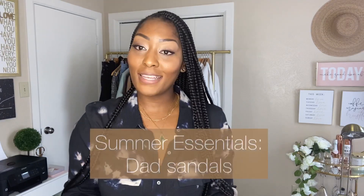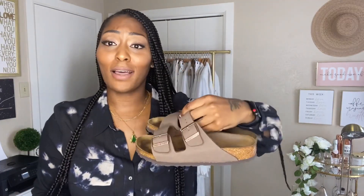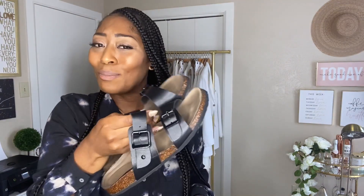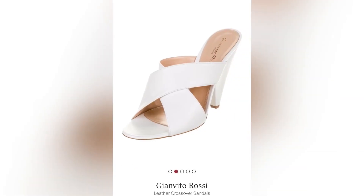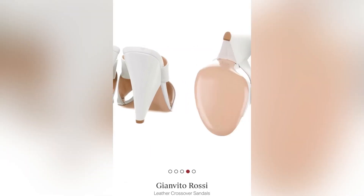Summer essential number 14 is dad sandals. I have a pair of Birkenstock shoes which are really comfortable — I wear them with a lot of stuff. These are from Steve Madden, kind of a knockoff birkenstock, but they'll do for now until I get a pair of black dad sandals. They're super comfortable and easy to just slide on and go. Also, sorry to break the video, but I lost the clip of me showing my white shoes — I did get both pairs from The Real Real, and having a pair of white shoes is definitely a summer essential.